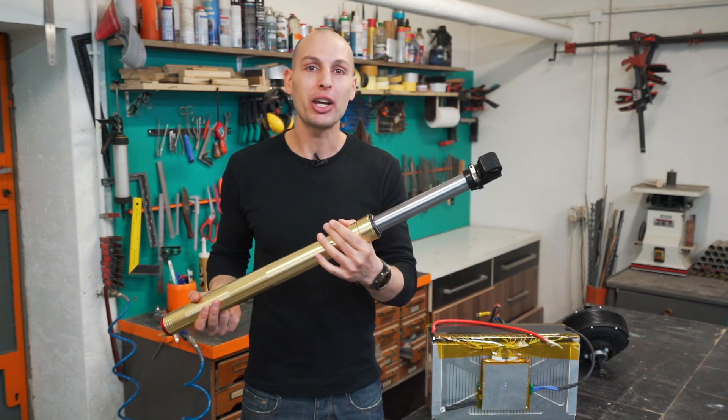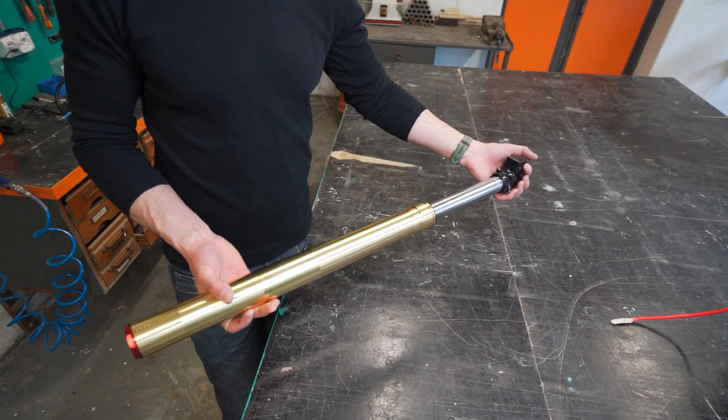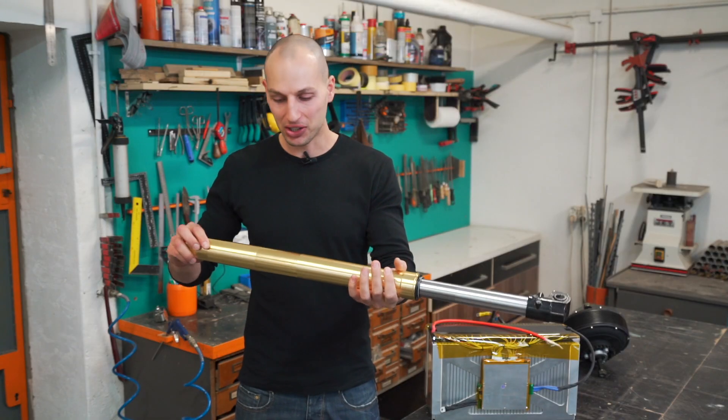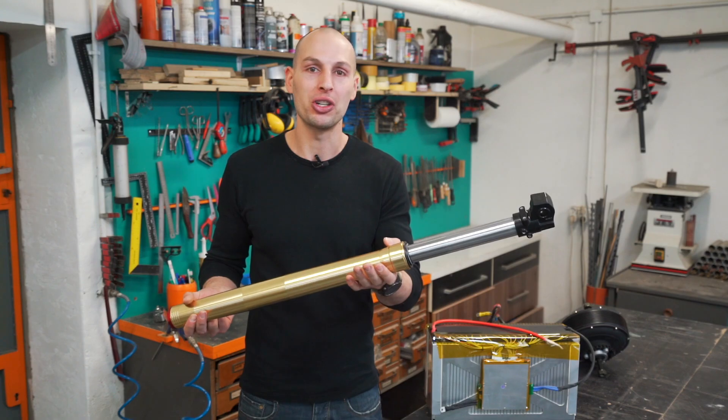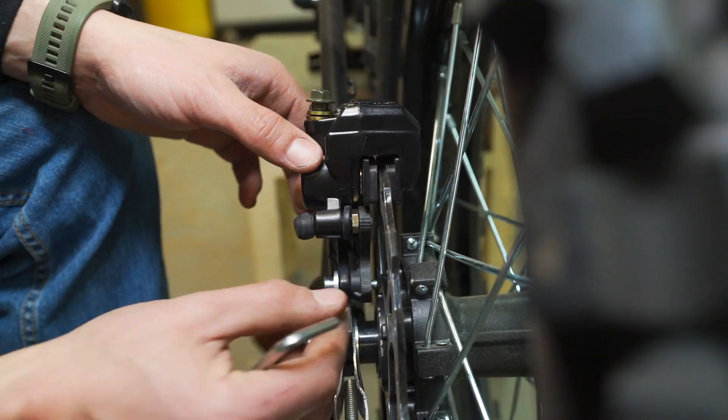On this second generation of Cyberbike, we upgraded essential components like the suspension. This is a heavy-duty proper motorcycle suspension with motorcycle brakes for an equal amount of brake power.